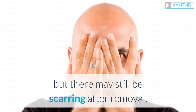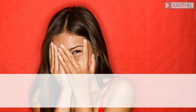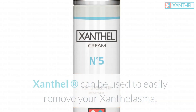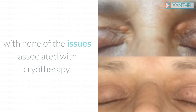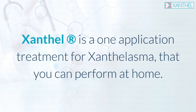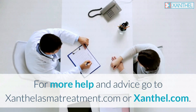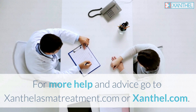There may still be scarring after removal, and high levels of persistent recurrence and discoloration of the skin are side effects associated with cryotherapy treatment for xanthelasma. Xanthel can be used to easily remove your xanthelasma with none of these issues — it is a one-application treatment you can perform at home. For more help and advice, go to xanthelasmatreatment.com or xanthel.com.